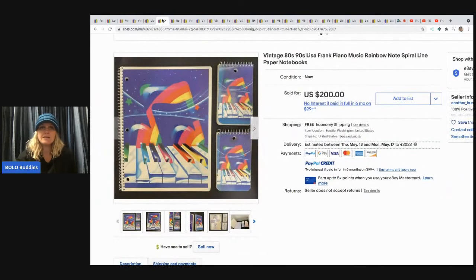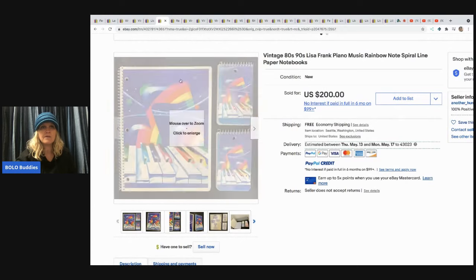The next item is this vintage 80s/90s Lisa Frank piano music rainbow note spiral lined paper notebooks, which sold for $200 with free shipping. I did go in and check that one and it had positive feedback.